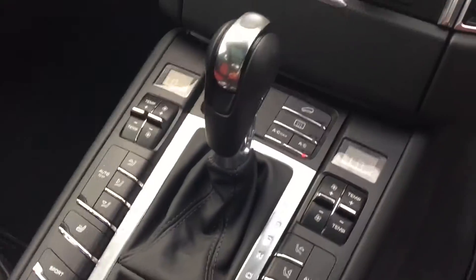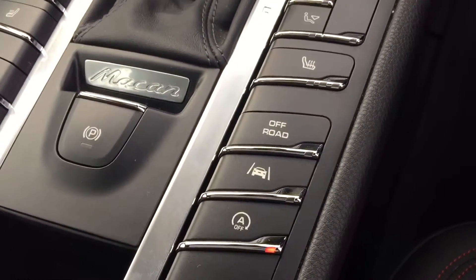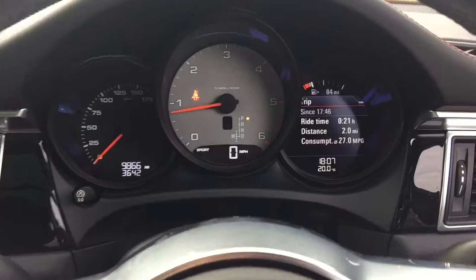You've got dual climate control and lane assist, which stops you from going out of your lane and warns you when you are. The car has got 9,800 miles.